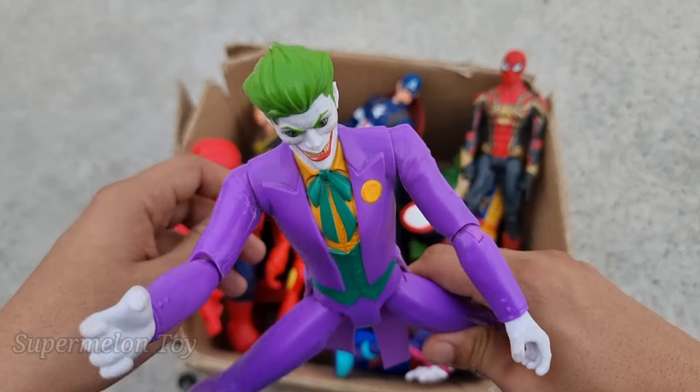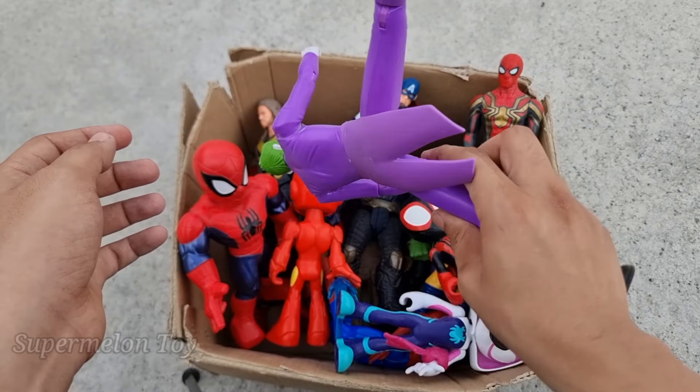Look at him — he's the DC villain. Why so serious, my friends? Wow, he's so cool! Look at him.